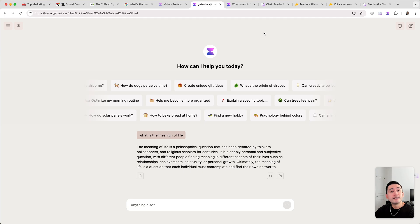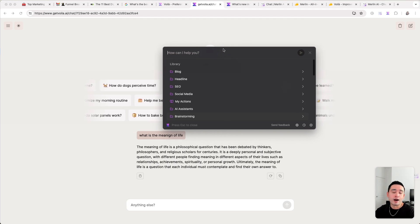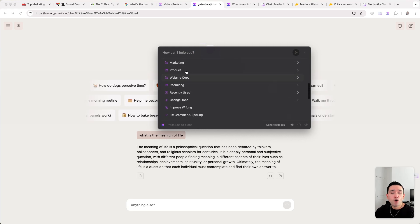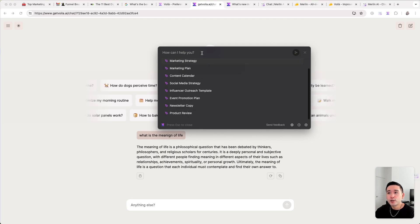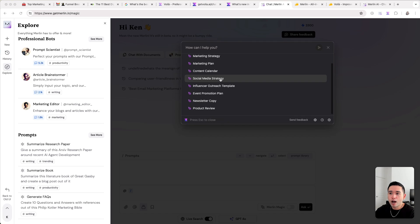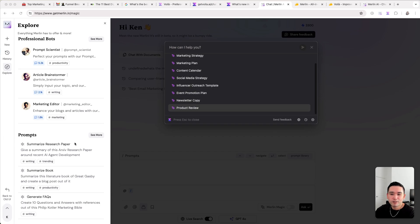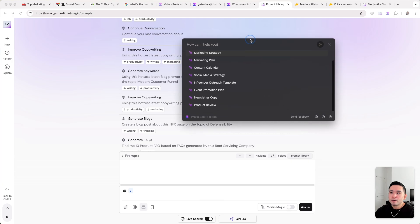What Voila has that Merlin does not is a desktop app. I can toggle the Voila desktop app and it's just like the Chrome extension but usable when you're in Microsoft Word or doing anything on your computer — giving you full access to ChatGPT 4.0 on your desktop. It has all the prompt folders I've created. Both Merlin and Voila have prompt libraries, but I prefer how Voila lists out their prompts — with Merlin you have to go through the sidebar and browse, so Voila's UI/UX feels easier for me.